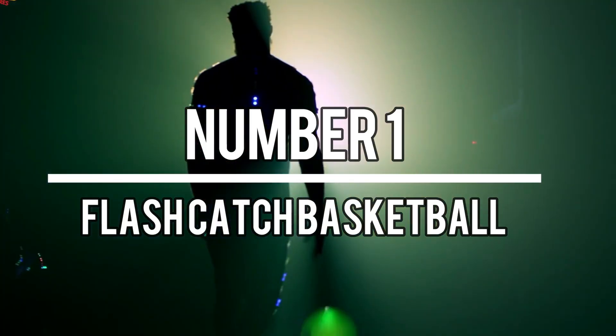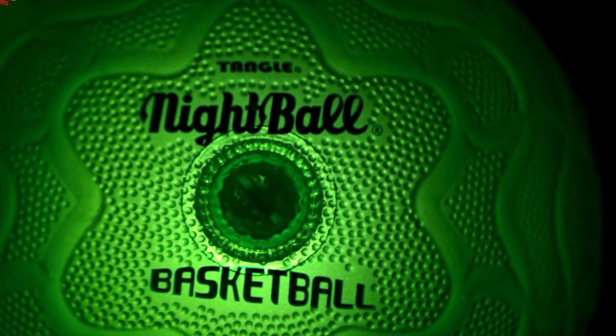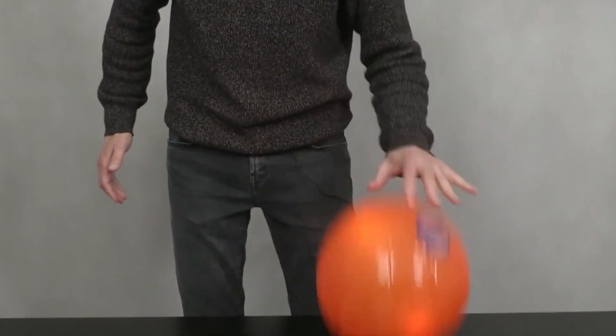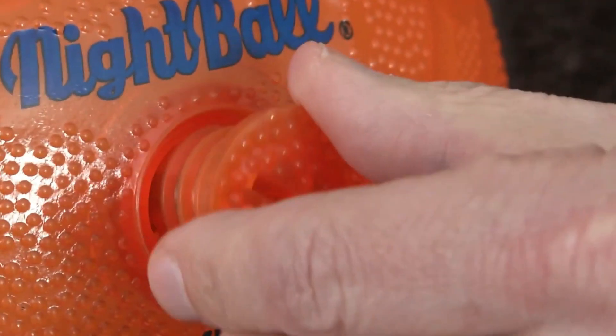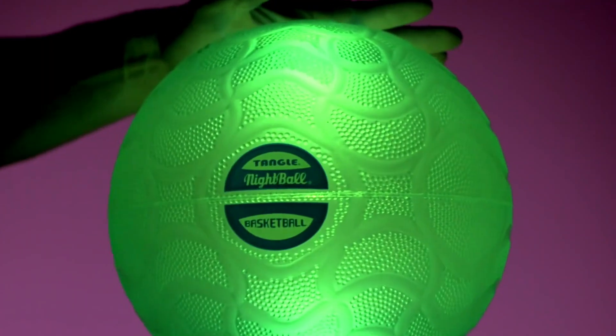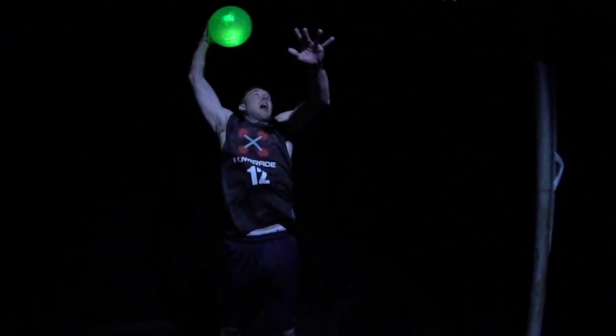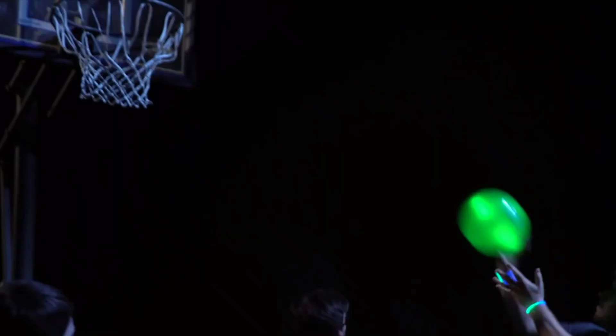Number 1: Flash Catch Basketball. For basketball enthusiasts, the Flash Catch Basketball is an official-sized basketball with a unique feature — it lights up when in motion, providing a better view during nighttime games. With its professional grip and feel, it offers an exciting playing experience. Priced at $1.35 and with a rating of 4.7 based on 70 reviews, the Flash Catch Basketball combines functionality and entertainment for basketball lovers.